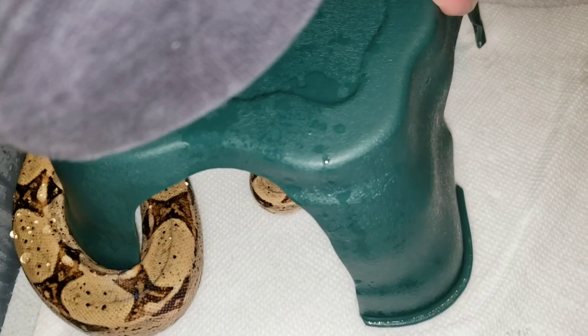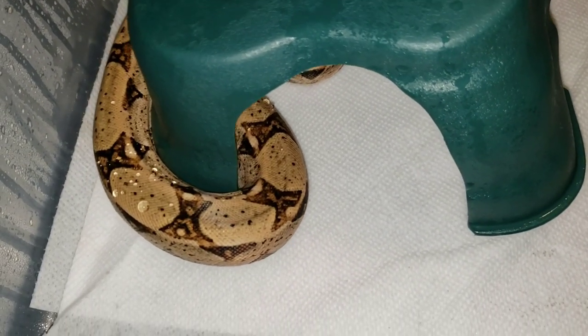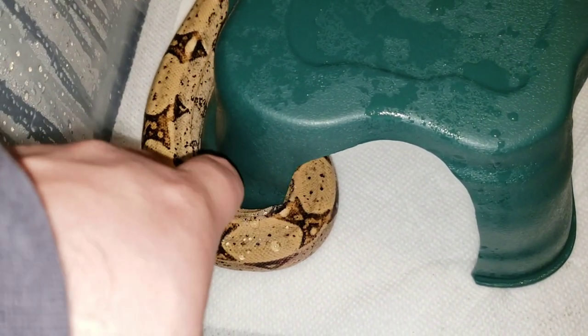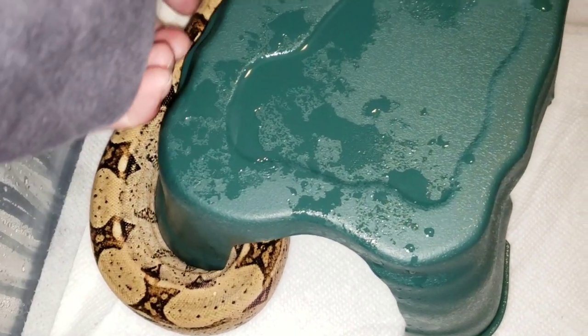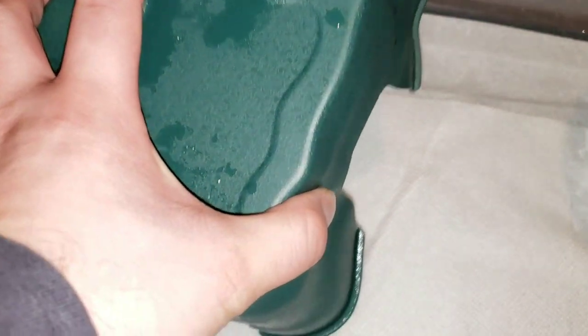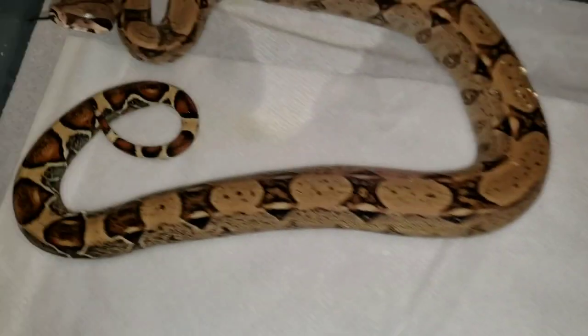Let's see if we can get him out — let go of your hide, there you go. Come on, there we go. So apparently he didn't want to come out.